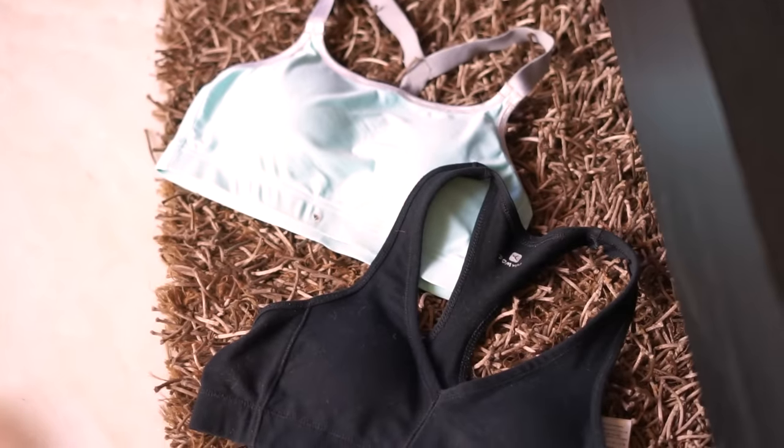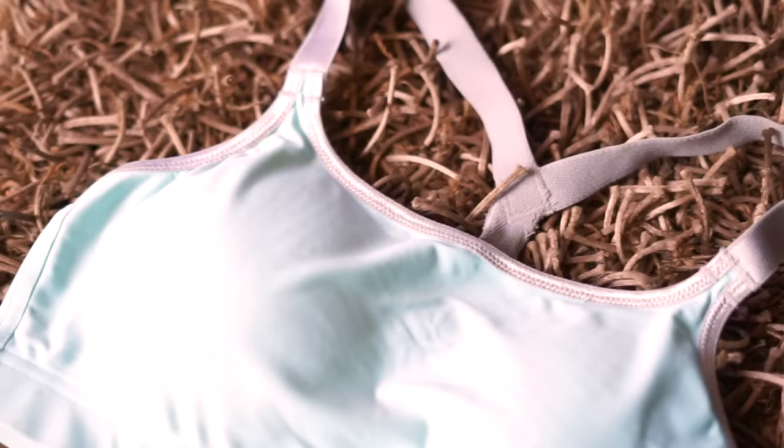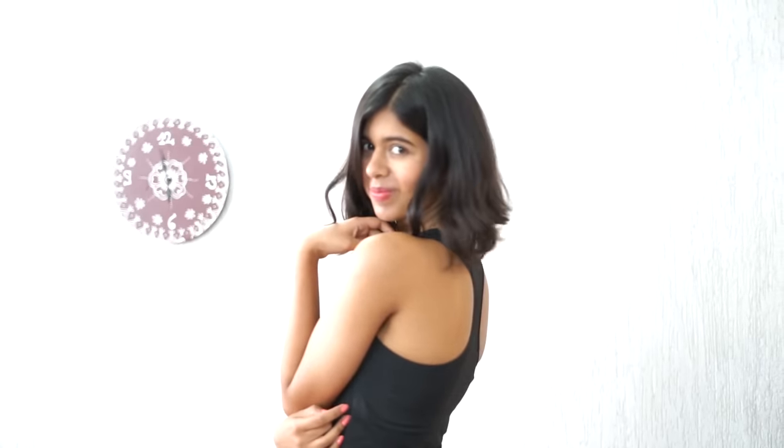The last one is sports bras. The best ones are at Decathlon, hands down. They have the best fitting bras — you must go and try them out. They're my favorite and I would highly recommend them.